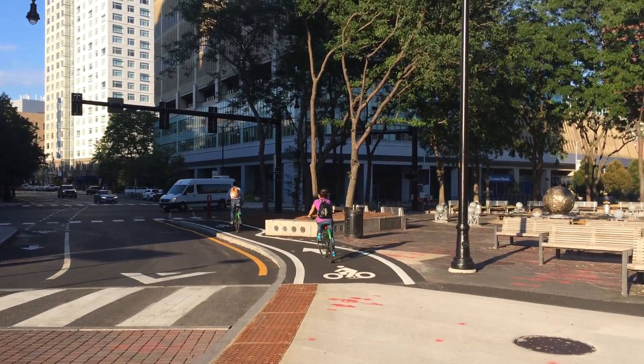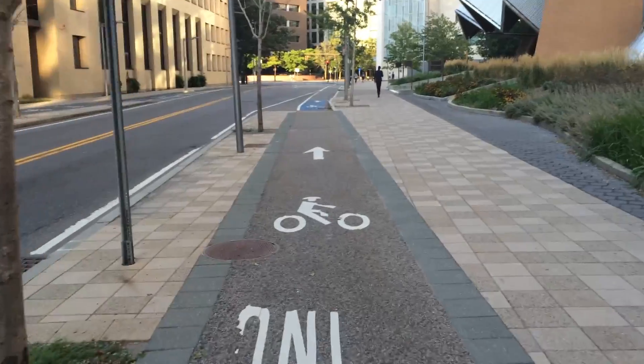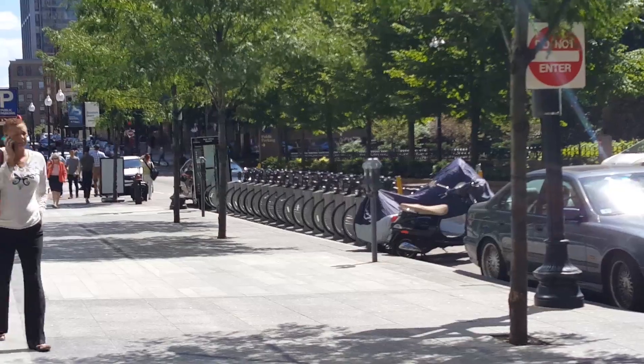Many cities recognize that biking is an affordable, healthful, energy-efficient alternative to personal motorized transportation, and are experimenting with bike lane infrastructure and public bike services.